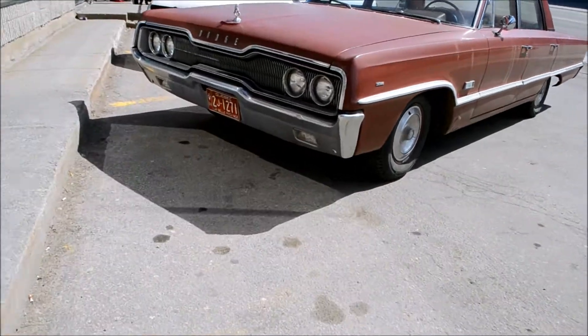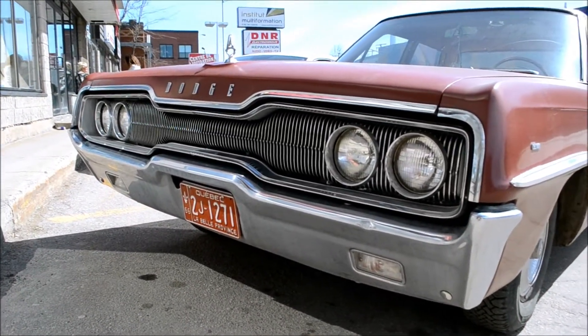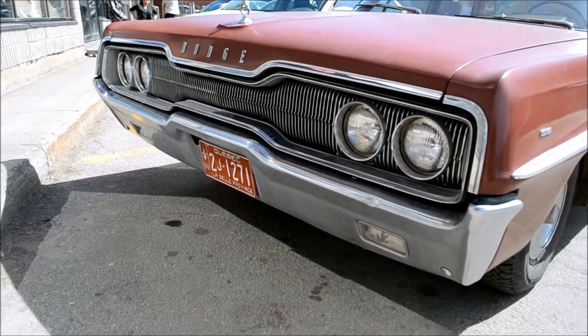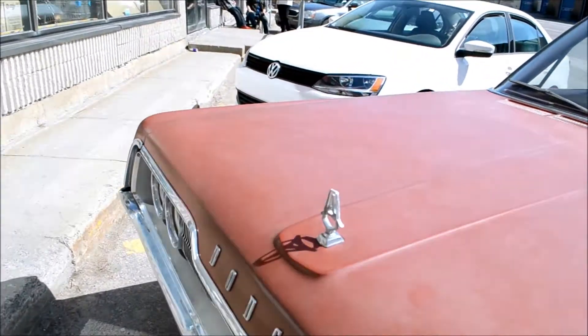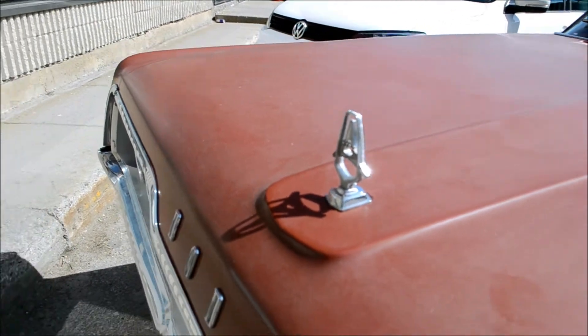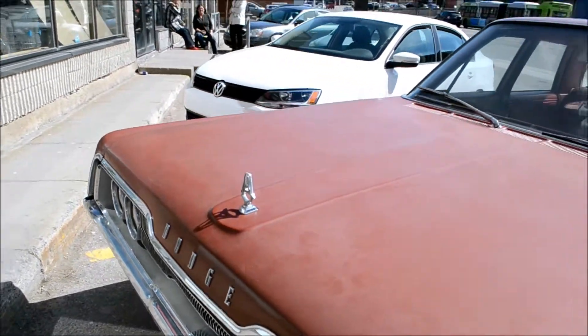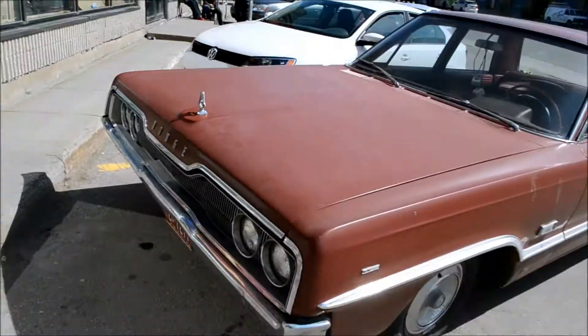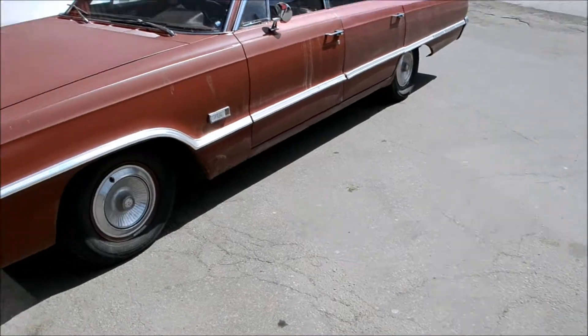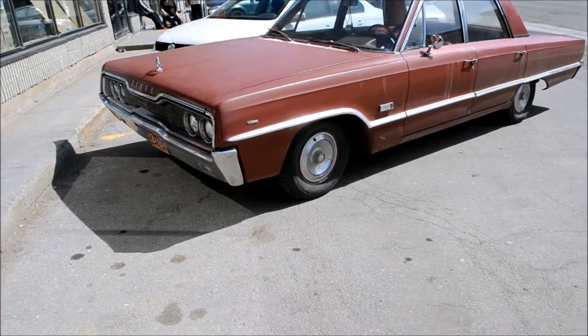One last close-up of that front. By the way, the hood ornament here — this is known as a 'fratzoid.' Don't ask me why. You know how they say Dodge in Spanish-speaking countries — they say 'dodgy.' Anyway, I'm on a roll. If I find a third old car, I'm gonna be tickled pink. Take it easy, guys.